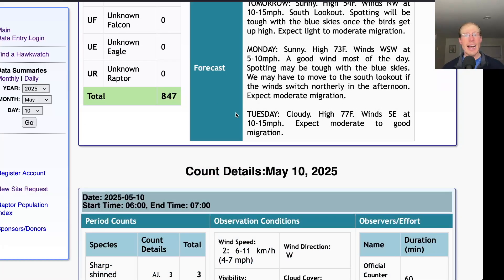For Tuesday they're calling for cloudy skies with a high of 77 and winds southeast at 10 to 15 miles per hour — that is an excellent wind for us. Southeast is our best direction and 10 to 15 miles per hour is a really good speed, so keep an eye on Tuesday as a possible good day.